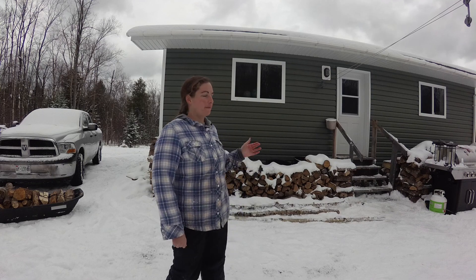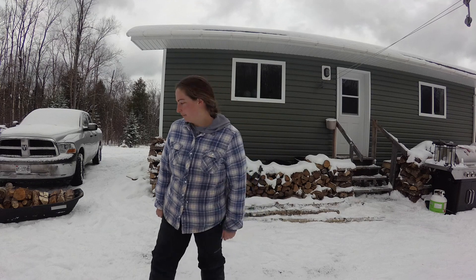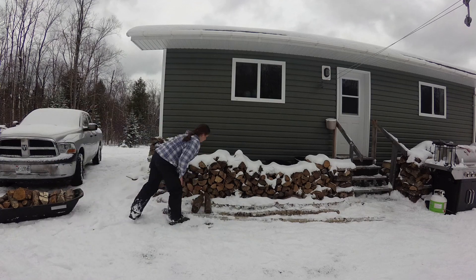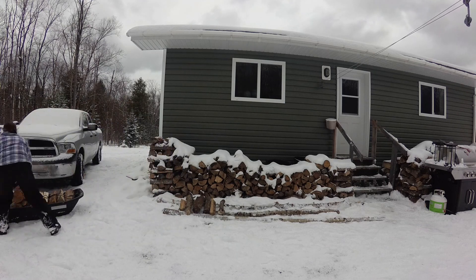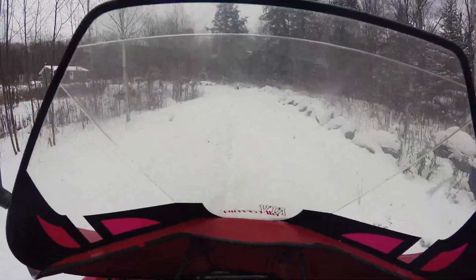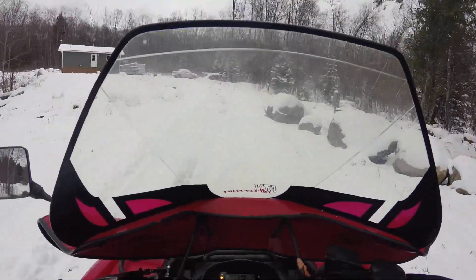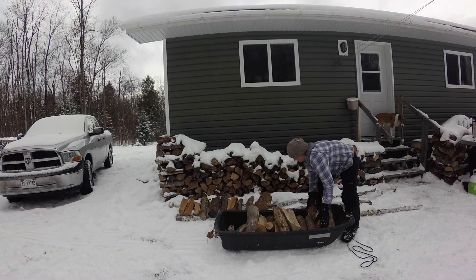We're going to get something with a roof on it shortly so we don't get the snow on there, but for now we're just going to put the wood out as it is, just to get it out of there so we can start working on that.